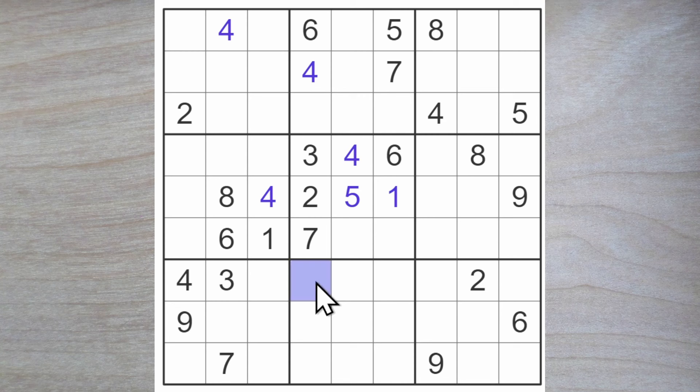9 now has got to go either here or here in column 4. And the 2 in the top row must go either here or here. 8, 9 here — 2, 4. 2 and a 4 block here, so 2 and a 4 must go in two of these three squares.